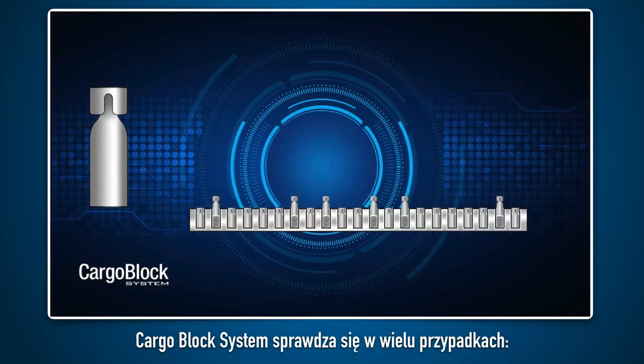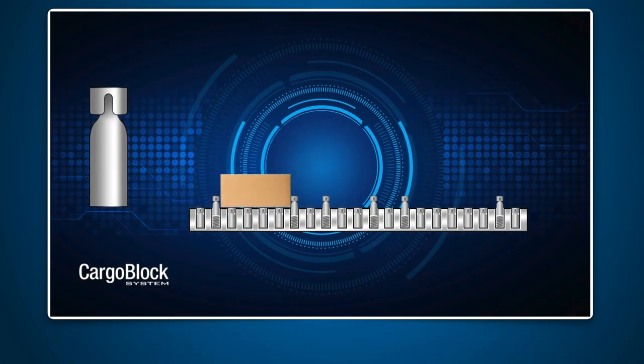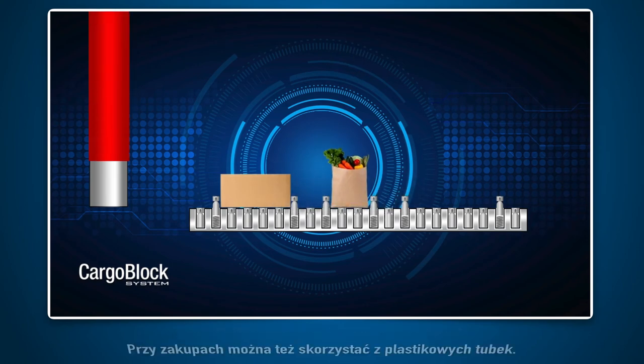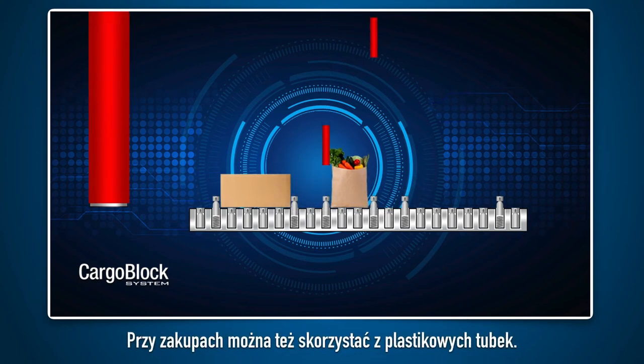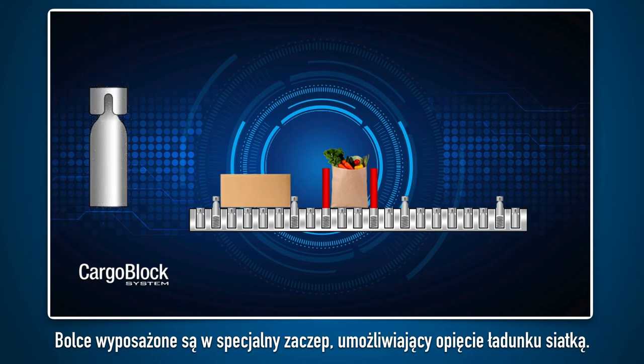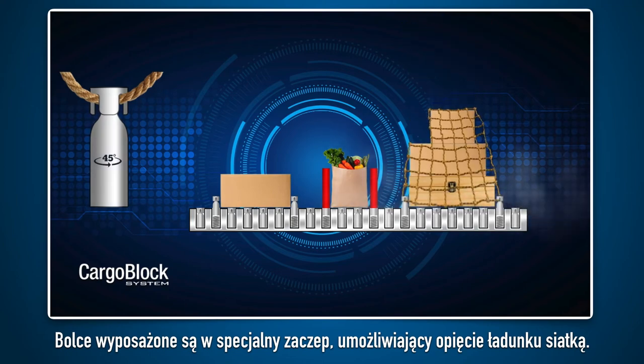The CargoBlock system can serve its purpose in numerous situations. You can secure a box or a case, fasten your shopping, and more. Shopping items are best transported with the use of plastic tubes. Each bolt of the CargoBlock system also has a special hook that lets you attach a practical net that will anchor your load.